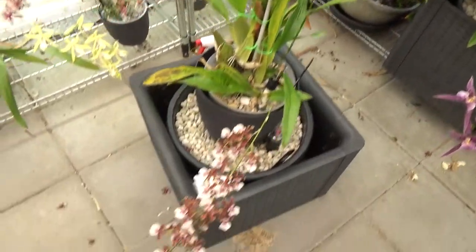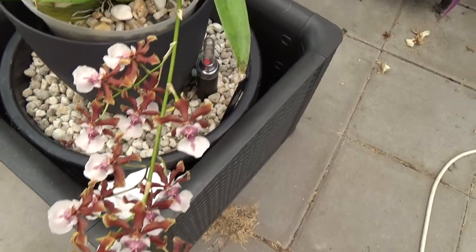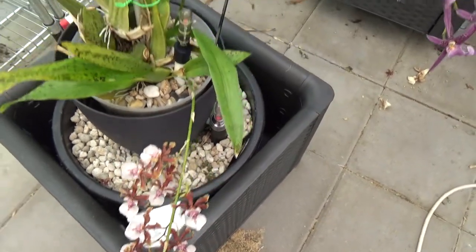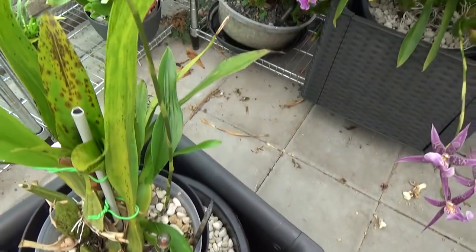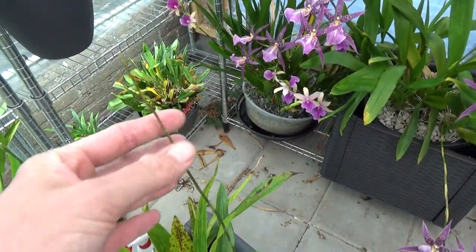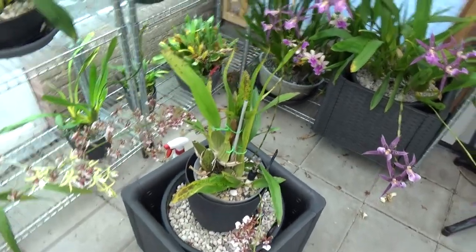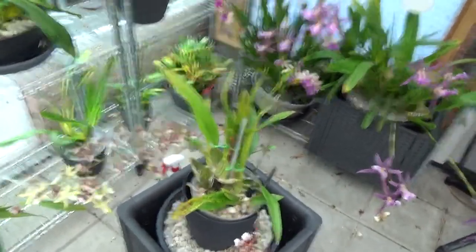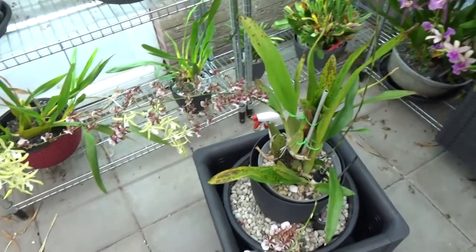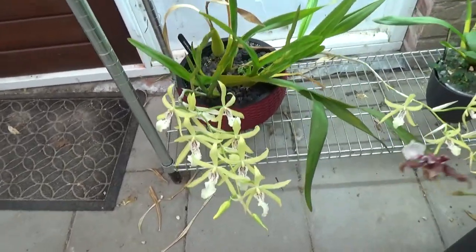A Sherry Baby over here — it's almost done with these spikes, the colors are starting to fade, but it has this spike here. It was touching the roof this morning so I had to move it — the spike was a little bit stuck but luckily it didn't break.